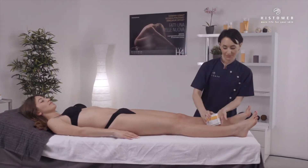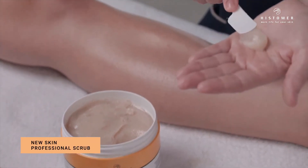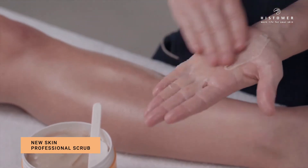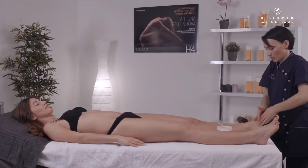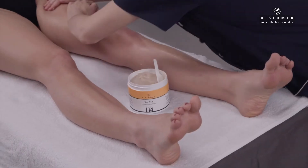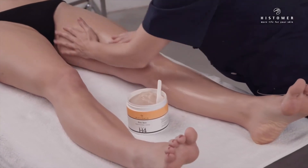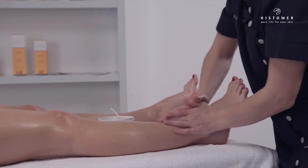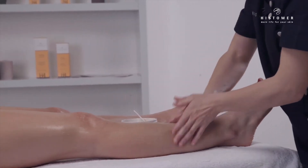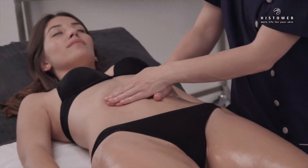With the client in supine position, apply New Skin Professional Body Scrub on the front of the body, massaging on the skin. New Skin Professional Scrub is a special formulation based on sea salt, sugar cane, marrubium stem cells, cardoon oil, coenzyme Q10, and vitamins C and E.